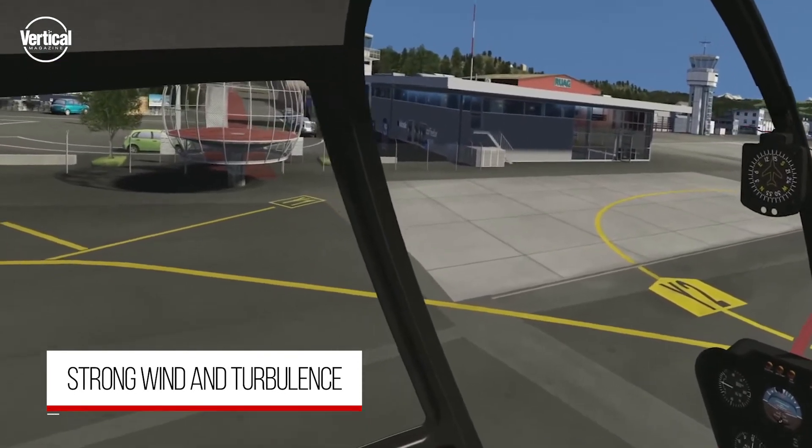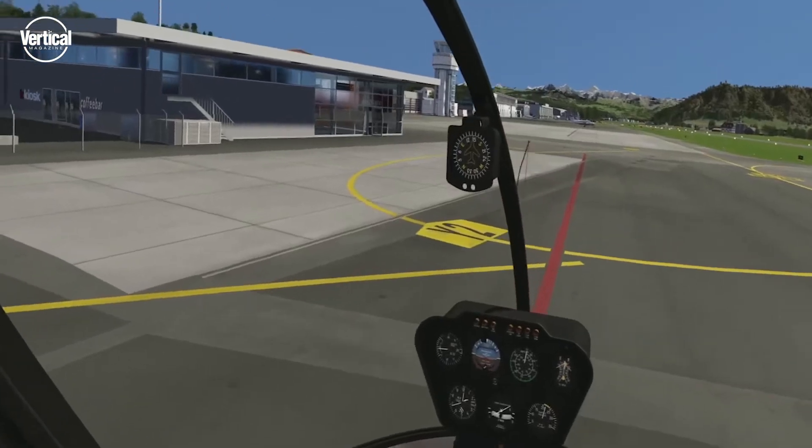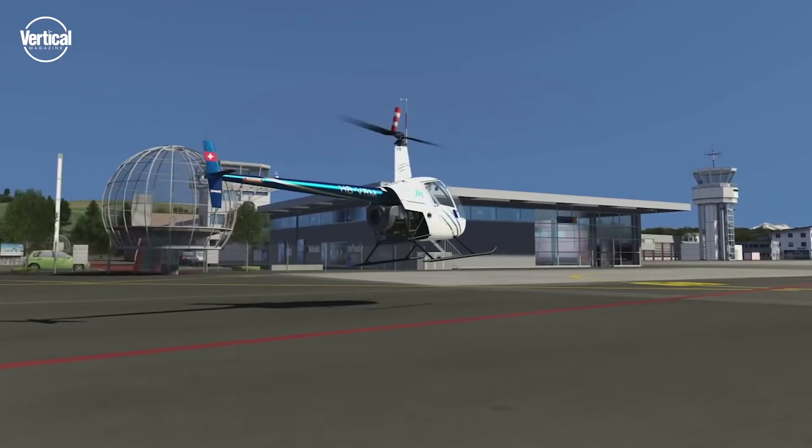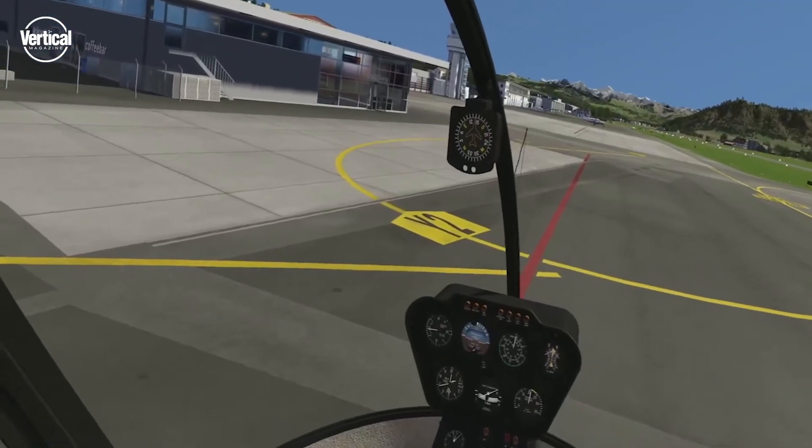Turbulence is perceived as in reality, since the displacement of the helicopter is seen exactly by the pilot. An animated windsock and the yawstring give the pilot additional indications about the wind.